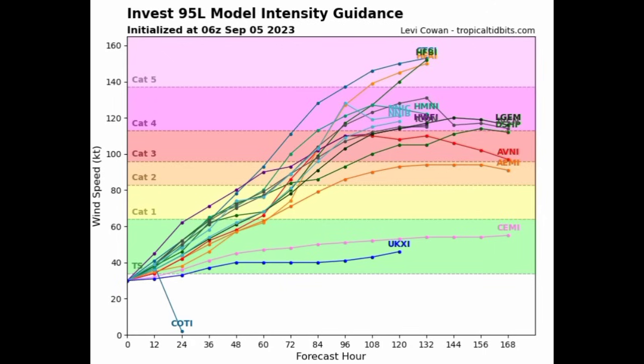Looking at the model intensity guidance, most models expect this will become a major hurricane. Three of them are saying this will be a Category 5, and I don't doubt that actually happening because it will be in a very conducive environment. With those above-average sea surface temperatures, that is going to be a big boost for the system. I really think it has the potential to make it to Category 5 status. In terms of that turn expected, we want to watch for potential impacts in Bermuda.